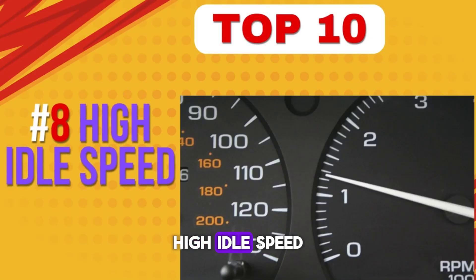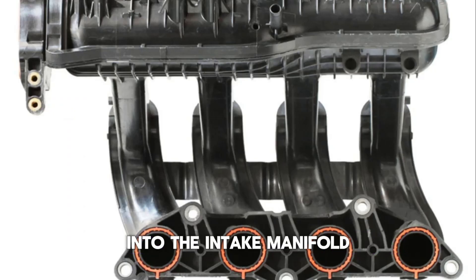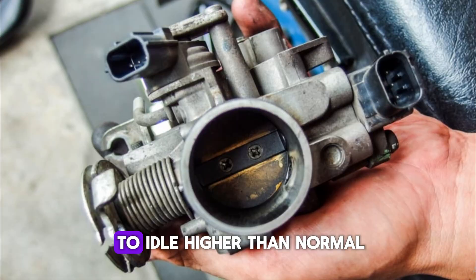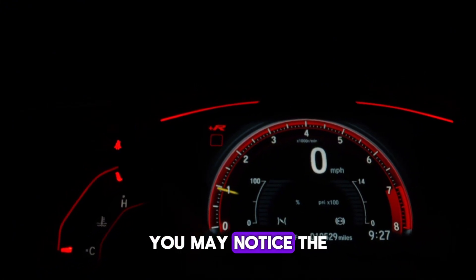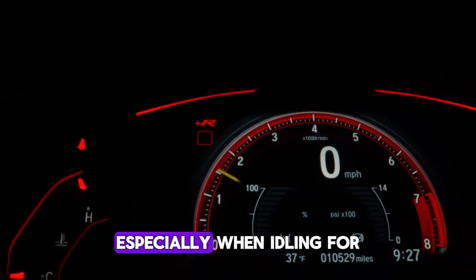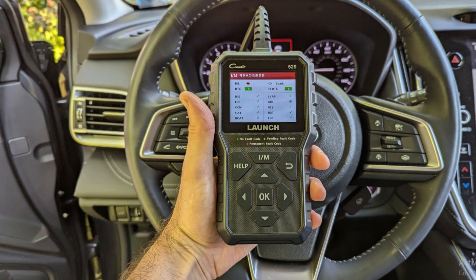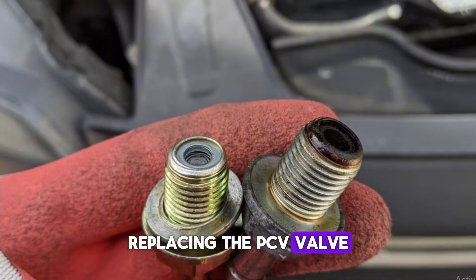Number 8: High idle speed. A stuck-open PCV valve allows continuous airflow into the intake manifold, bypassing the throttle body. This creates a vacuum leak that causes the engine to idle higher than normal, often hundreds of RPM above standard idle levels. You may notice the car idling loudly or creeping forward when in drive. High idle also increases engine wear and fuel usage, especially when idling for extended periods. It may also trigger idle control system error codes. This condition often worsens as the valve degrades further. Replacing the PCV valve typically restores normal idle function and improves drivability.